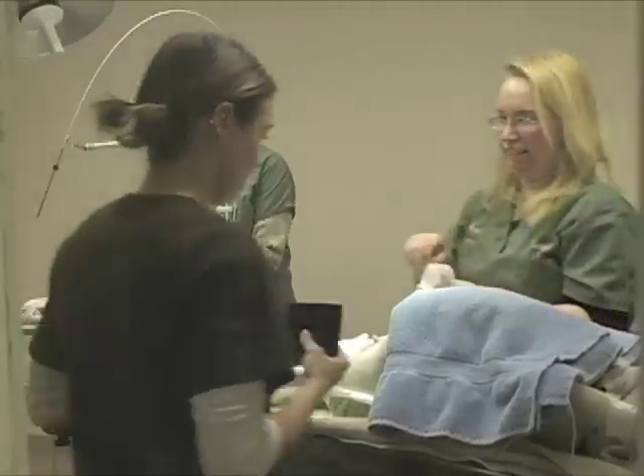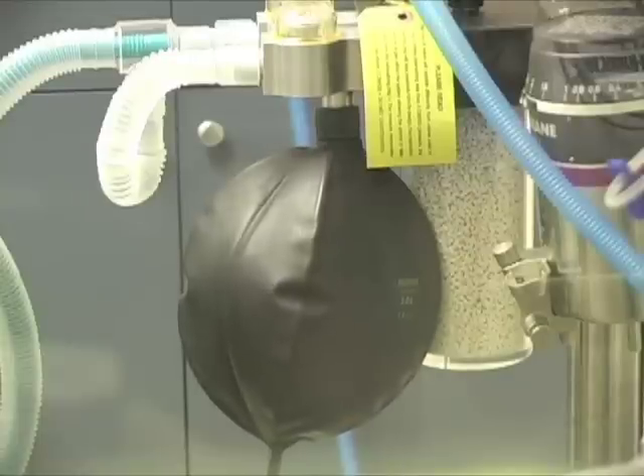So are you guys ready for me to scrub? Yeah, I'm just trying to figure out what the... I'm getting funky in here. That's all right, I'll make do.